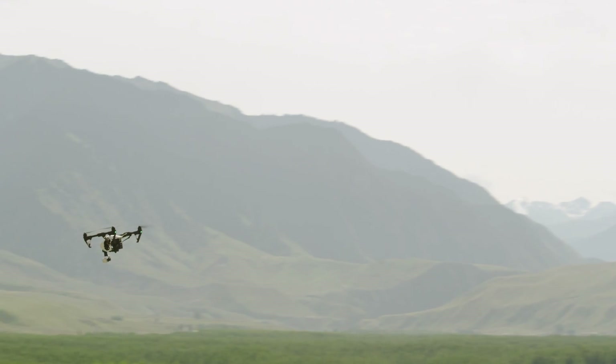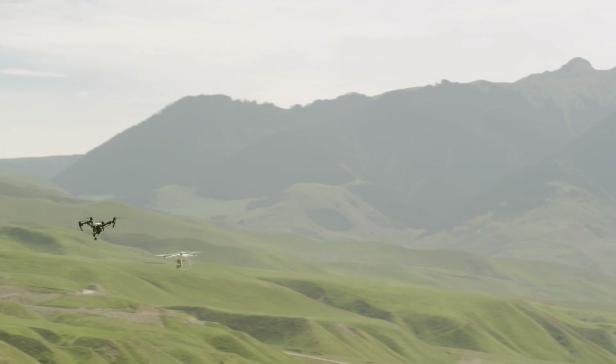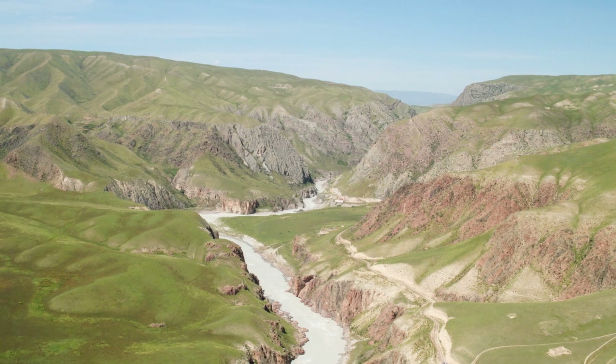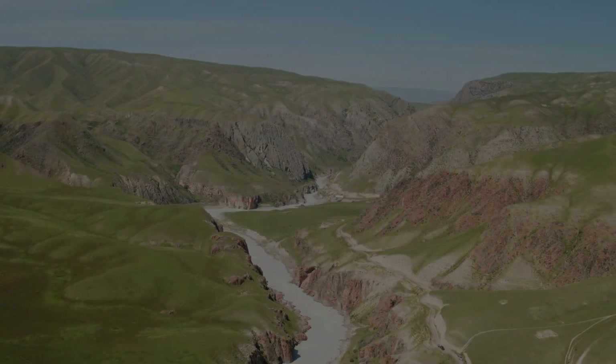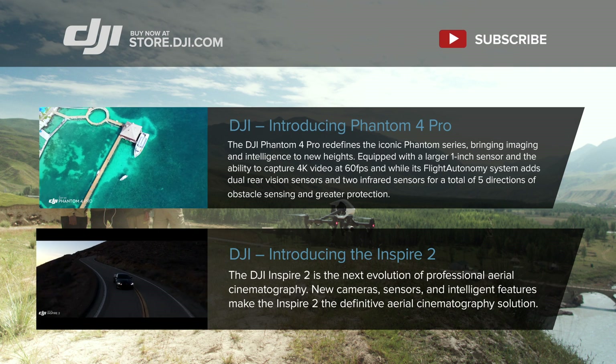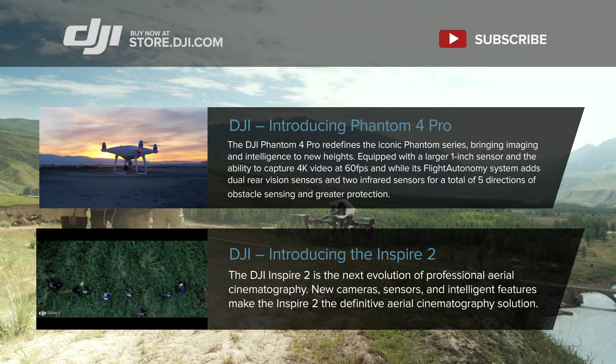Lightbridge's reliability and range has empowered everyone around the globe to see what their drone sees from a long distance. What do you need for incredible aerial imaging? A brilliant camera. An aircraft you can trust.